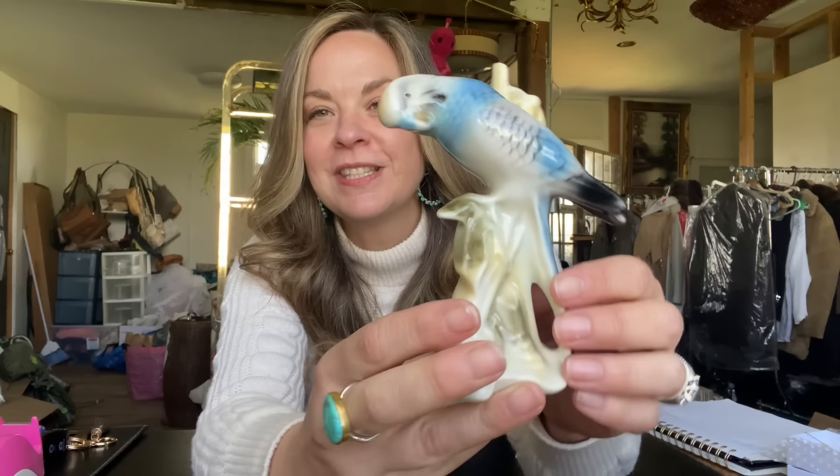The first sale was on Cherish.com and it was just this cute little parakeet figurine. This sold for $50. I was pretty excited about that. I just picked it up because I thought it was cute and it was nicely made. I paid $3 for it. So after Cherish's fee and my cost of goods, that made my profit $37.10. If you're interested in learning more about selling on Cherish, I have the Cherish seller's guide linked in the description box below.